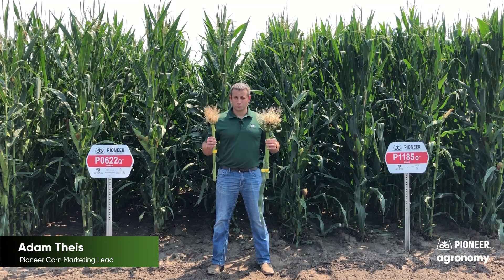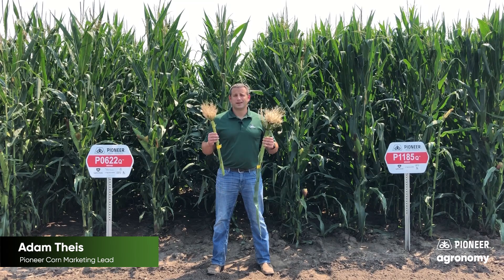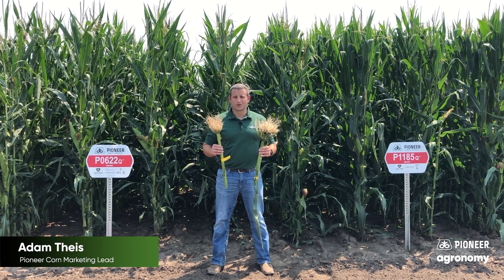What is the difference between these two routes? Stay tuned and you'll learn the answer shortly. Hello, my name is Adam Theis, Pioneer Corn Marketing Lead.